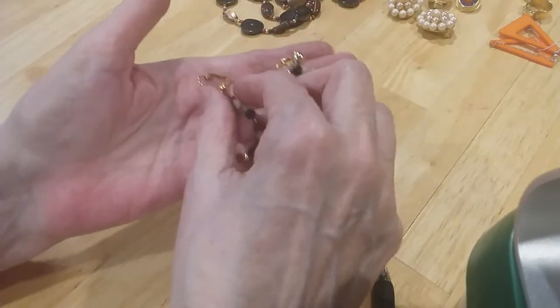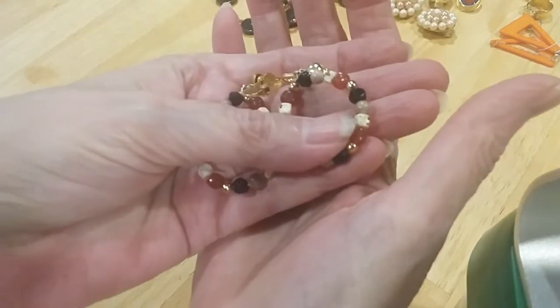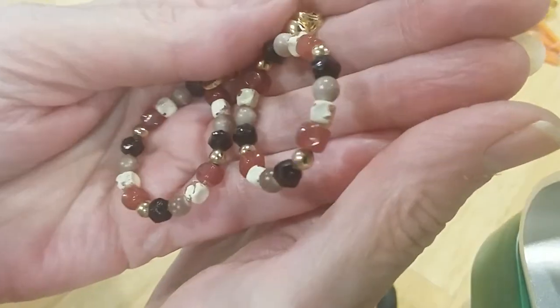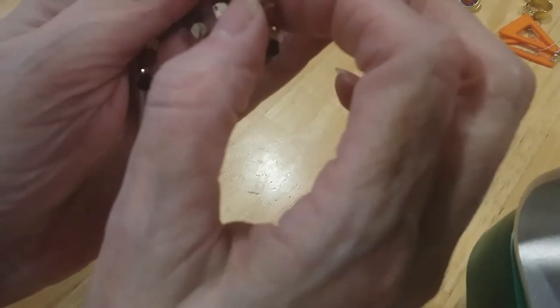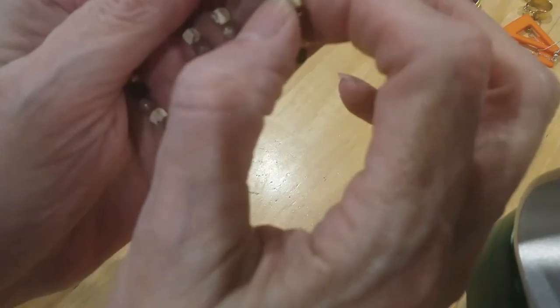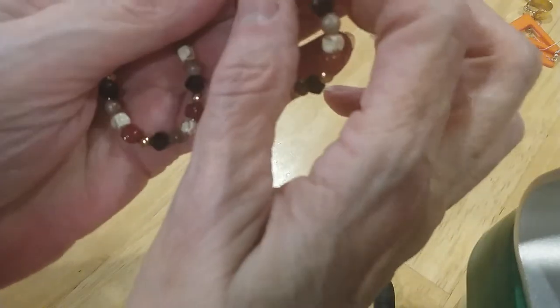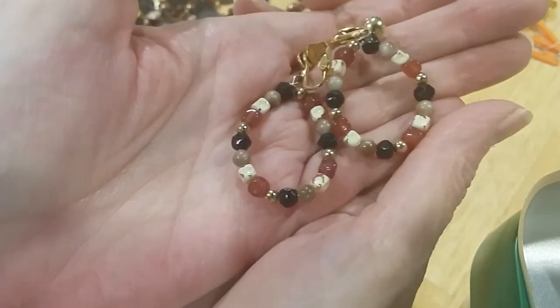It has some pretty little hoop earrings — they're clip-backs, they're stone, very old. Now this is glass bead here — some of these are stones. Very pretty.